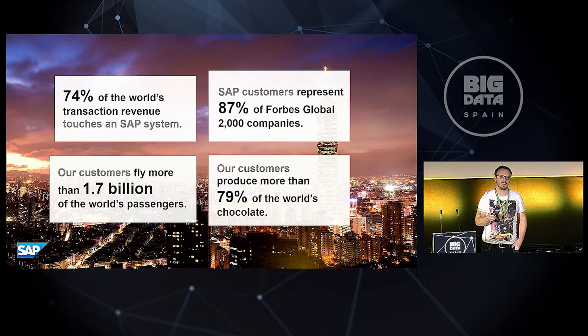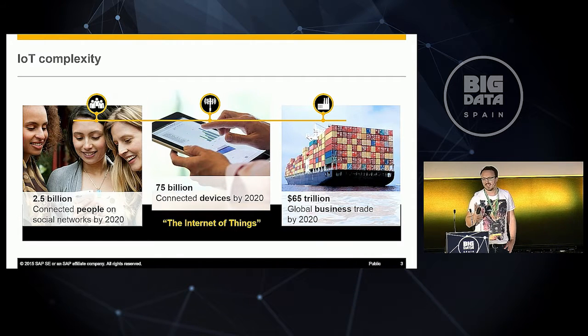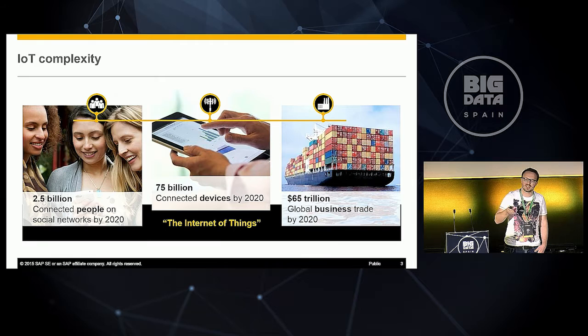This becomes even more complex if you take the IoT world into account. By end of 2020, 2.5 billion people are estimated to be connected on social networks. You've got tons of devices, tons of trades and sensors on your ships and cargos. Beside the enterprise data you already have, there will be tons of additional sensor data produced by your customers or by your goods traveling around the globe. Of course, you want to use that data in combination with your enterprise data to get better insights on what drives your company's success.